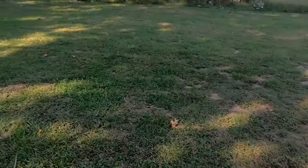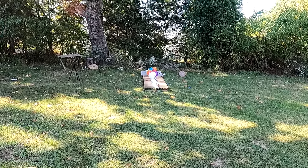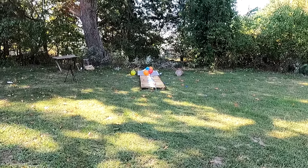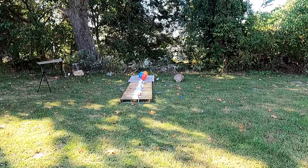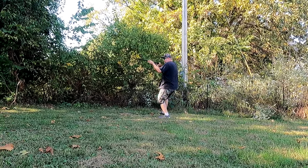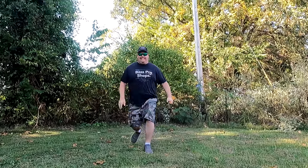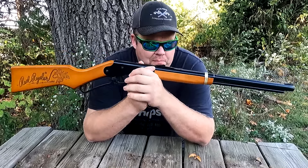So we stepped it back. We're at 20 yards. Let's see if we can smack that balloon at 20 yards. That first red one is what we're after. No problem. The white one. Boom! Can we get that one before it hits the grass? Bam! That's what I'm talking about. This thing is so much fun.